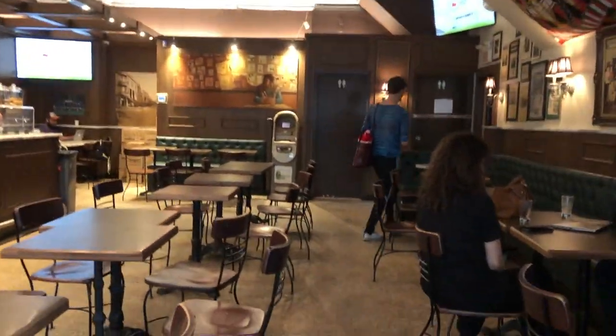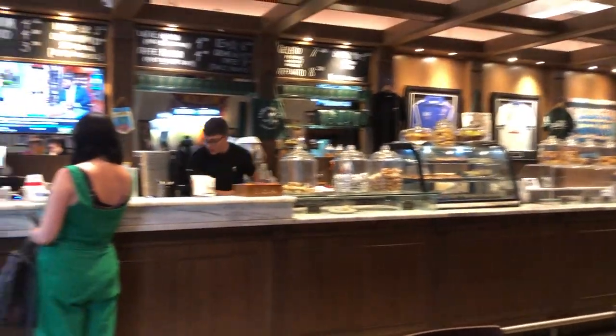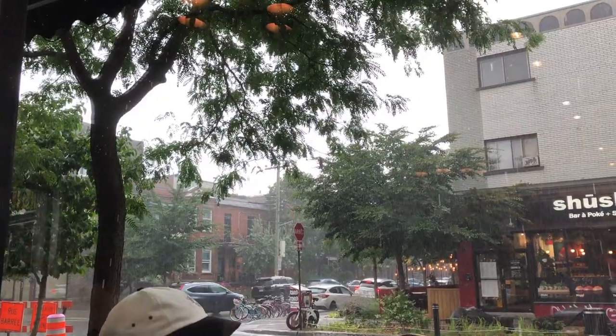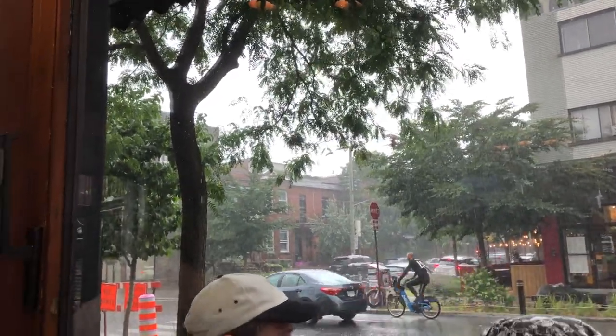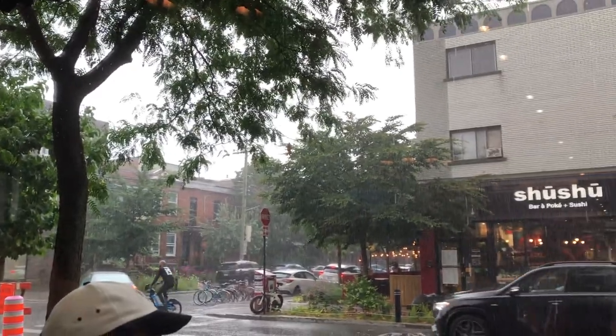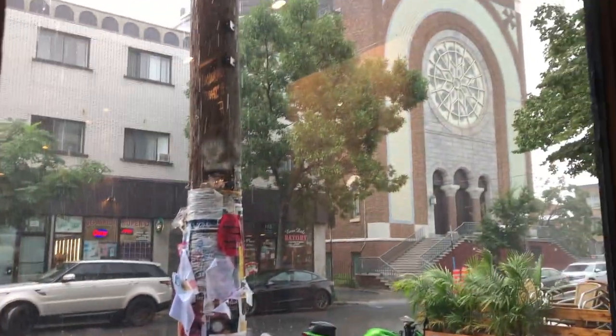Here I'm inside this cafe. It looks more like a pub. And oh my, after just about a minute or two after I got inside, the pouring rain started. It's like a different day all of a sudden.